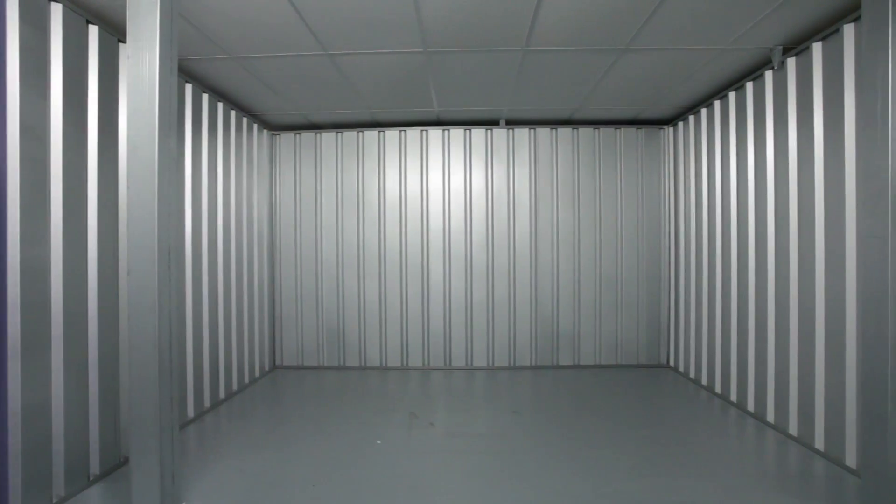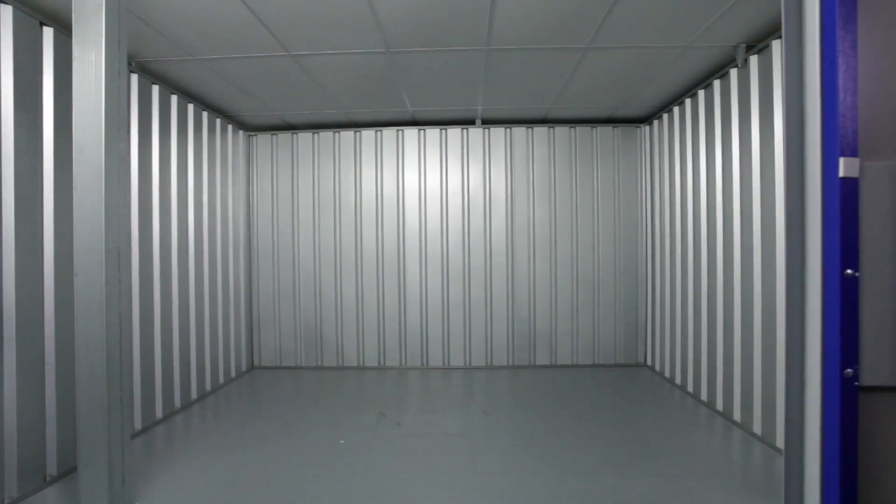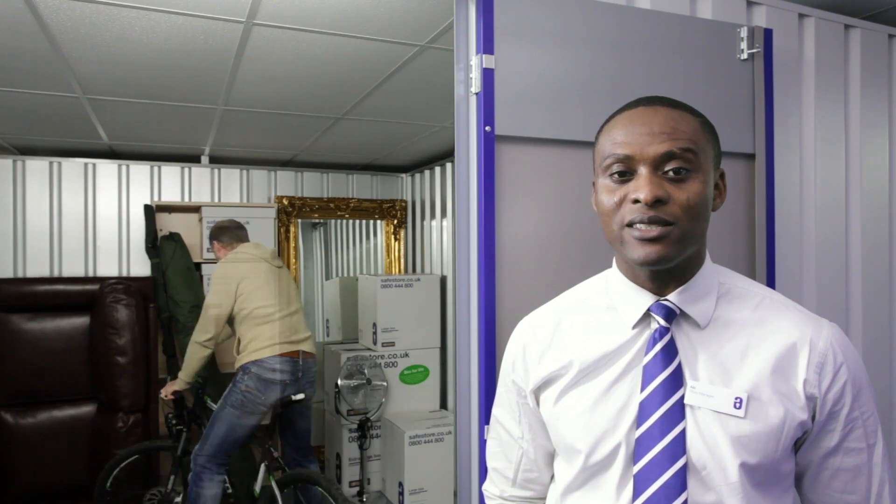A 150 square foot storage room also gives you a significant amount of secure, clean storage space for large-scale renovation projects, plus you can even run your business from a room this size.